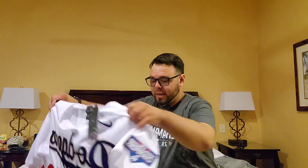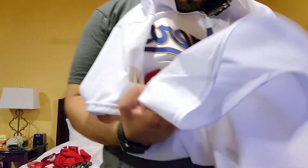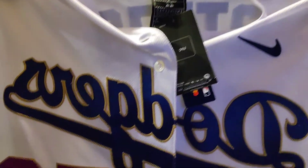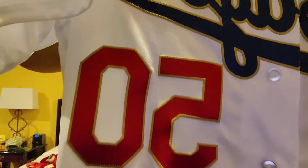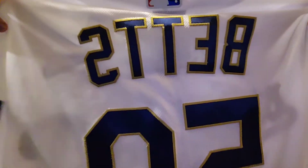Last but not least, I'm so excited to have this jersey — it is the World Series Gold Edition Mookie Betts. It's got the jock tag, the 2020 World Series patch, size 44, gold trim, and Roman numerals indicating seven championships, with Betts on the back.